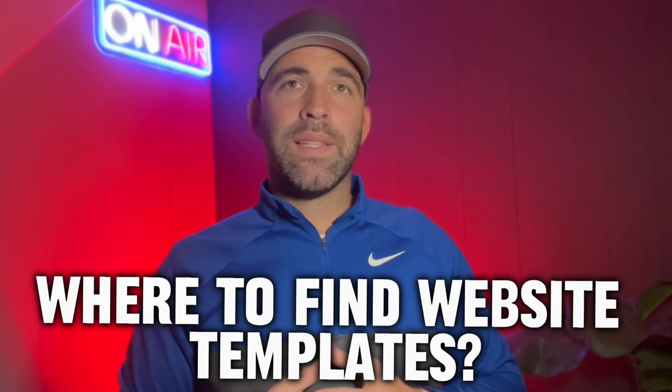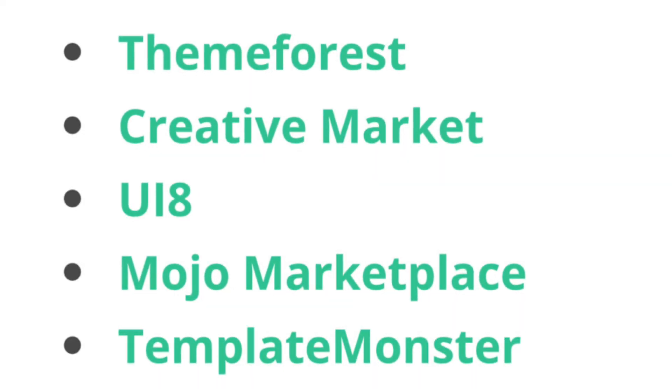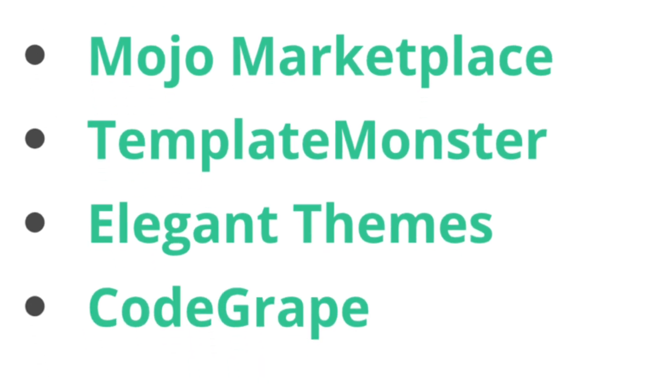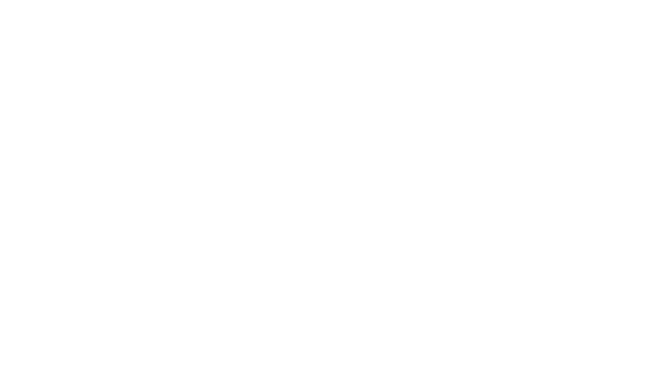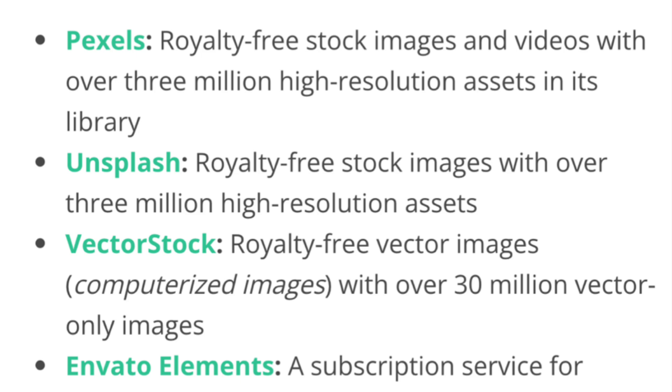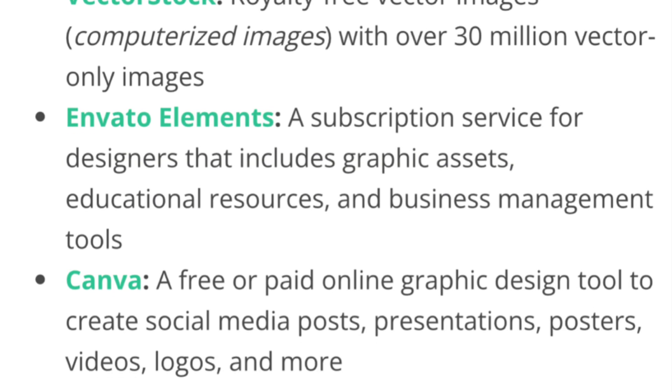For finding website templates, choose a platform that offers a good selection of pre-built templates, with both free options and those with a one-time fee for unlimited use. The best places to look for templates include Theme Forest, Creative Market, UI8, Mojo Marketplace, Template Monster, Elegant Themes, and Code Grape. For digital assets like photos and videos, great websites to visit include Pexels, Unsplash, Vector Stock, Envato Elements, and Canva.